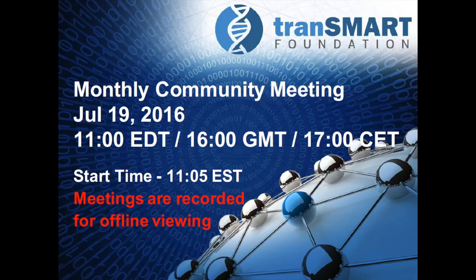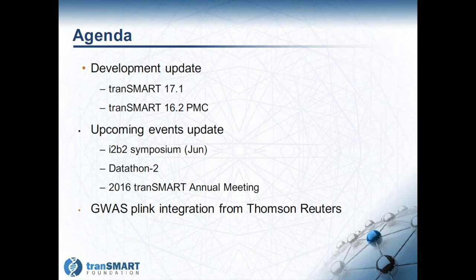Welcome everyone to the July community call. The agenda today includes the usual standing agenda items, an update on the development activities going on in and around the foundation, an update on upcoming events and some recently completed events like the I2B2 Symposium. Today's presentation from the community is on the GWAS Plink integration functionality that Thomson Reuters is currently building.